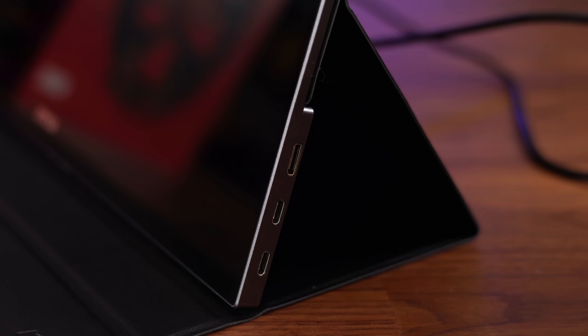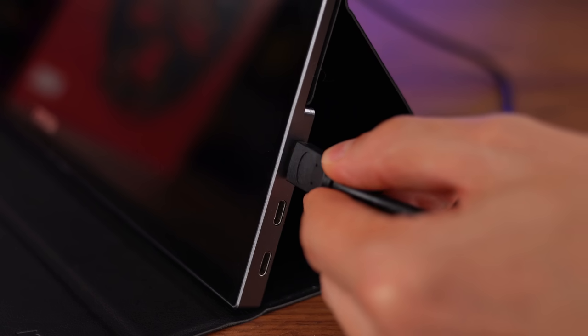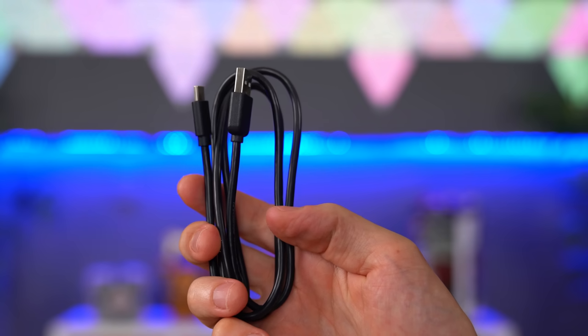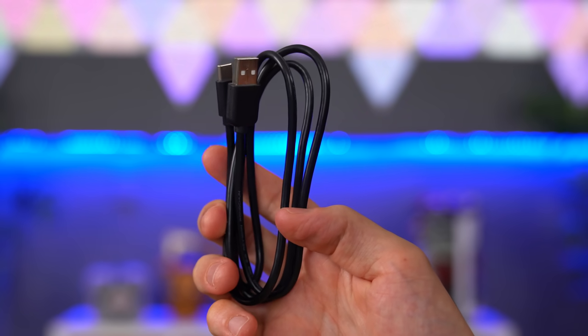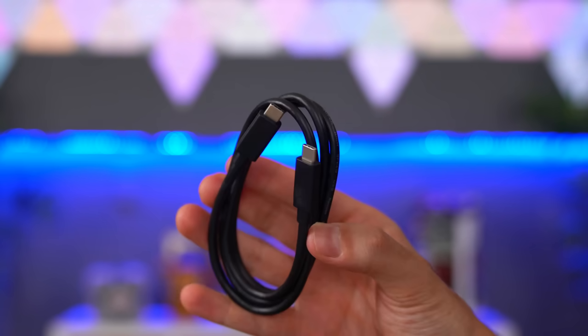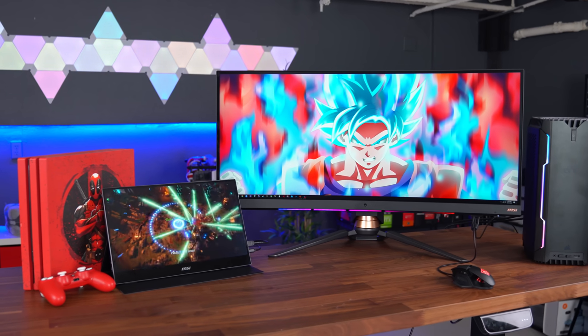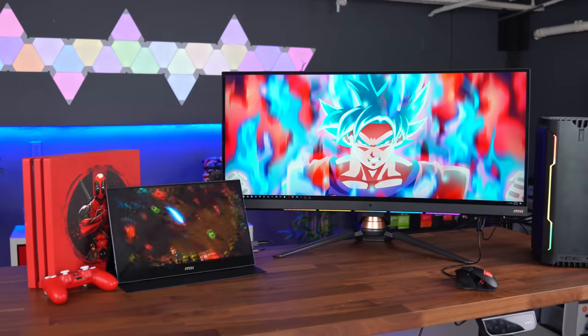It comes with a mini HDMI cable that you can use to plug it directly into your console or computer. To power it on you will need to use one of the two USB-C cables that it comes with — one has a regular USB Type-A plug and the other has a USB Type-C — so you can plug this into your PC, a power bank, or even the console itself.